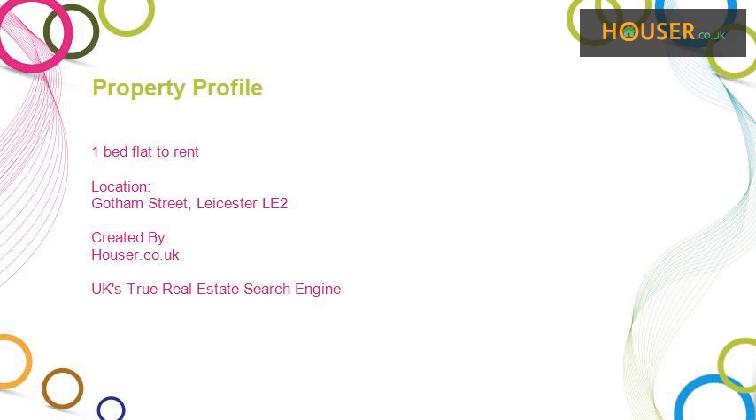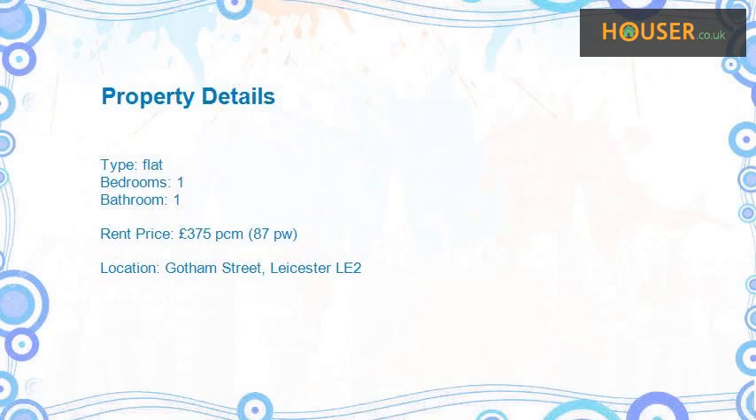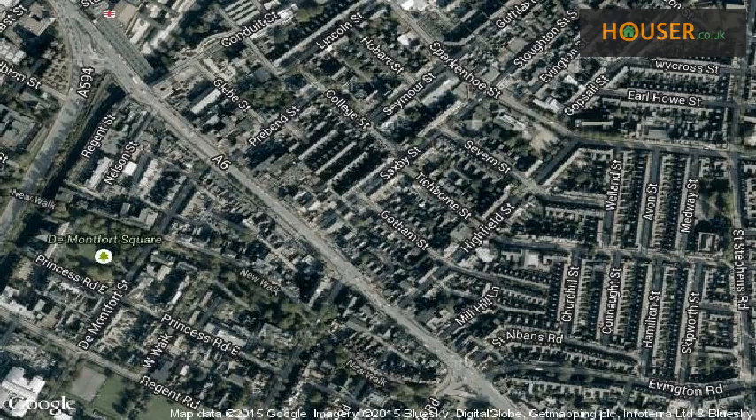One-bed flat to rent on Gotham Street, Lysistola 2. Marketed by Accommodation Agency, this property is pleased to be presented to the market as a one-bed flat to rent, located on Gotham Street, Lysistola 2.